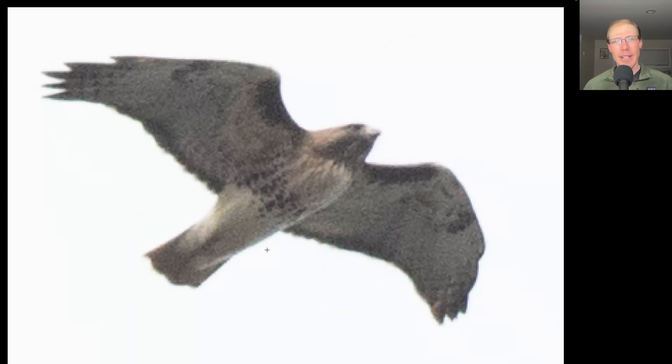There was enough lift to get at least a few buteos moving. Here we have one that has a belly band and dark patagial bars. This is an adult red-tailed hawk.